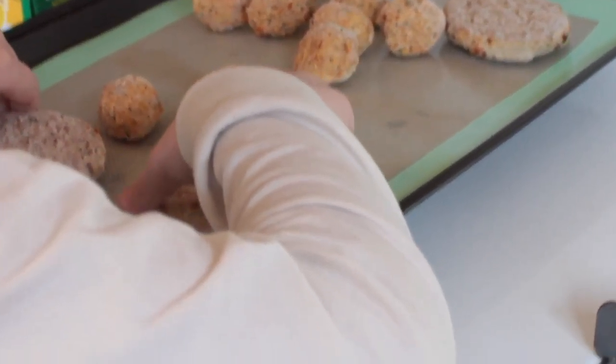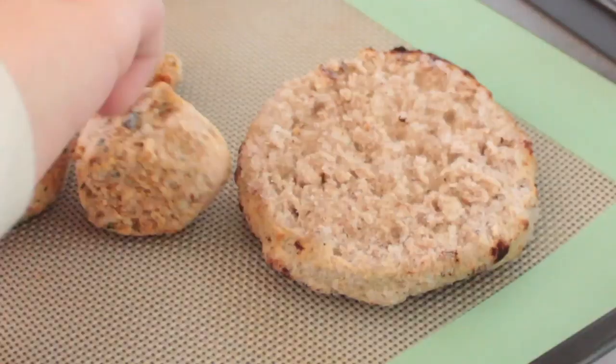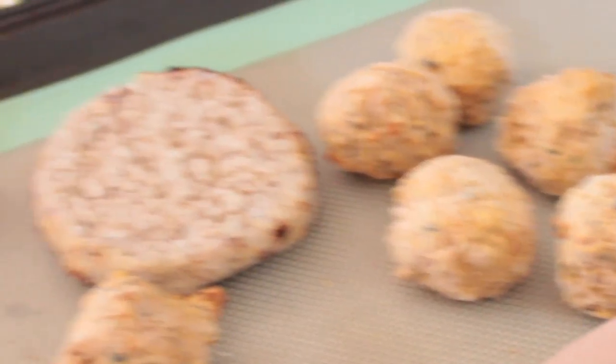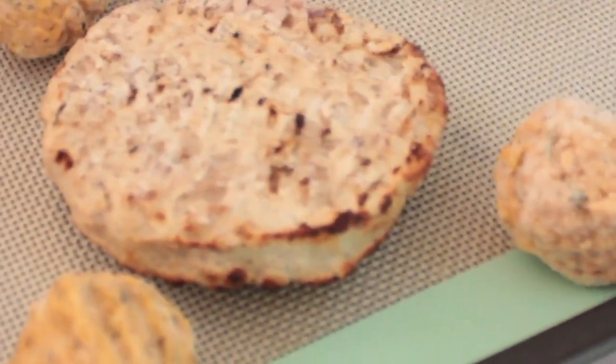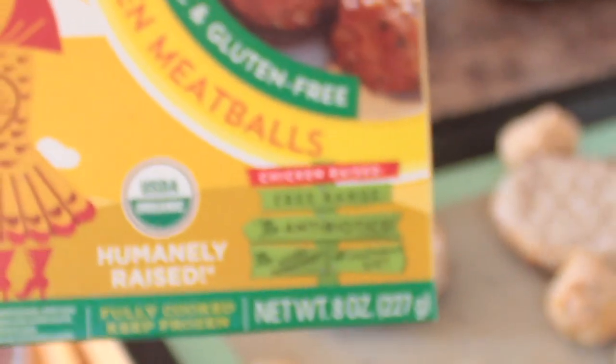So there's the turkey patties. Let me zoom in with my camera. Those look like some pretty good-looking turkey patties. And those chicken meatballs look delicious too!